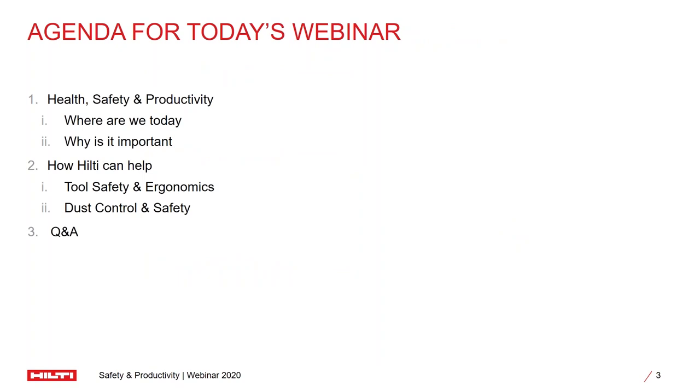With that, let's get into the agenda for today's session. We will talk about health, safety and productivity as a topic — where we are today as an industry and why it is important for us to focus on the same. Then we will get into how Hilti as a company can help you in this journey, specifically covering how tool ergonomics and tool safety are a critical part of contributing to the cause, how dust control is a problem and how we can eliminate that in our job sites. Finally, towards the end, we will have a Q&A session.